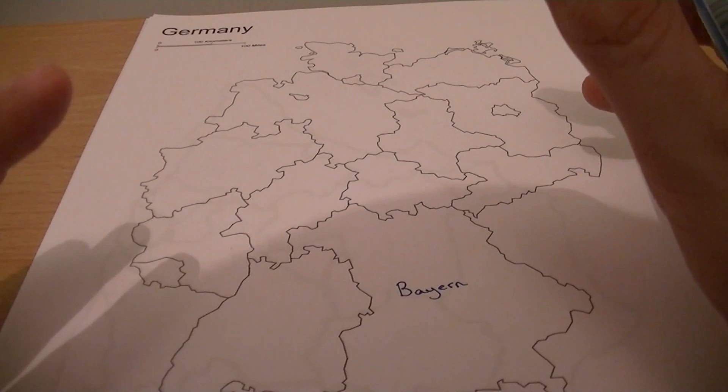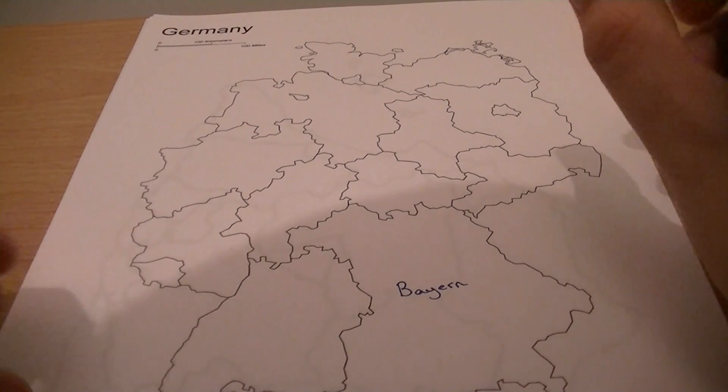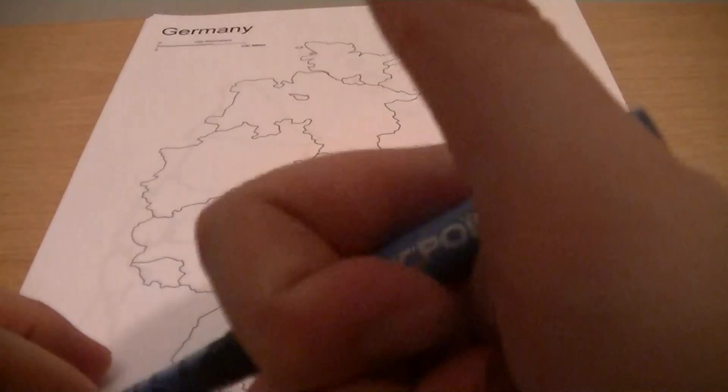Now I'm going to let you in on a secret: I can't speak German and I can't speak Spanish, so I'm going to be butchering the language. Are you still there? Good.